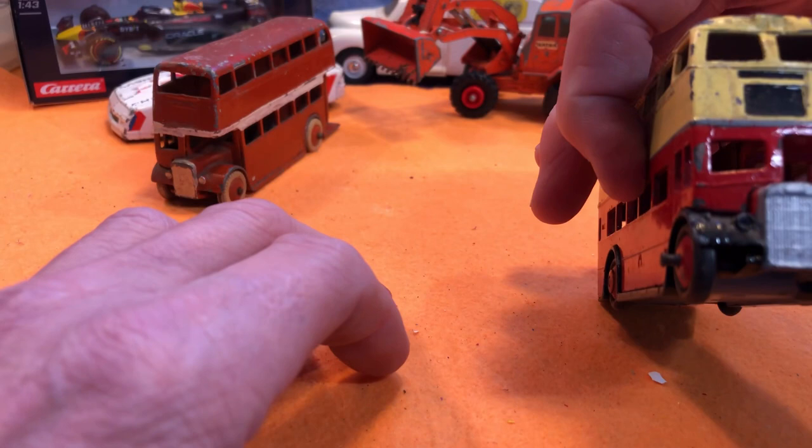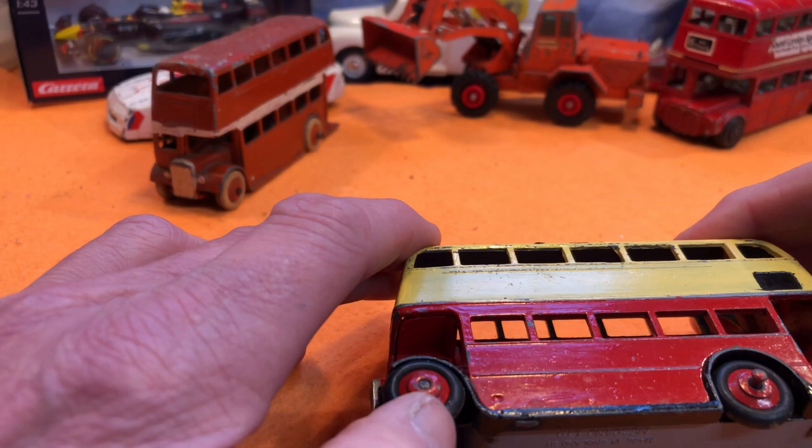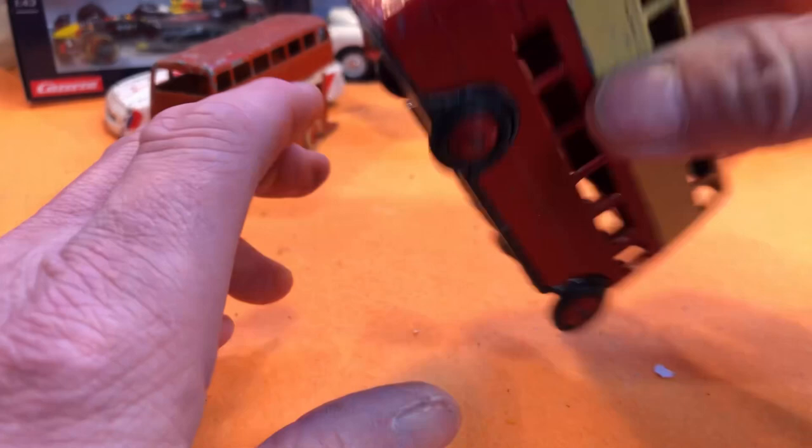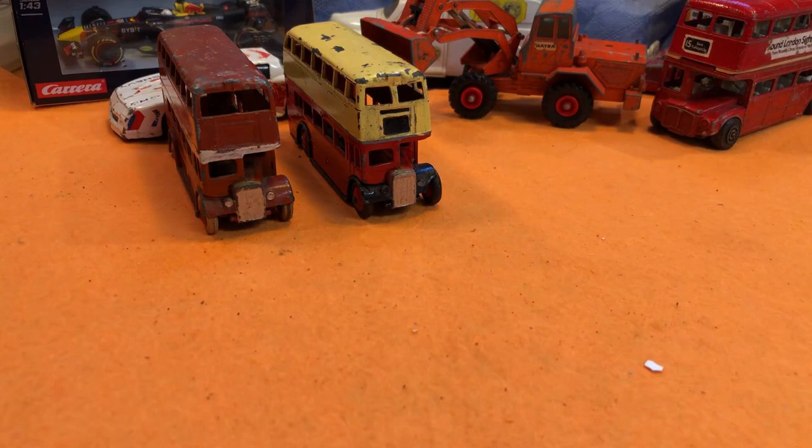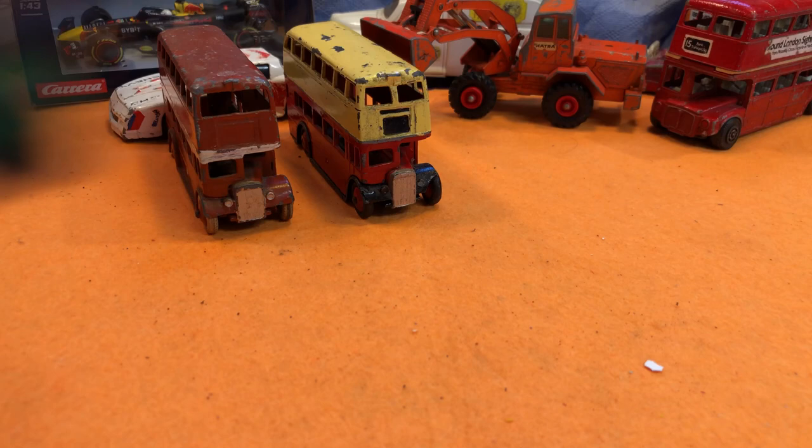Here's a similar one. The tyres look like they've been replaced at some point; it's been overpainted again — hand-painted from the looks of it, probably straight over the decals. Here's another Dinky Toys bus. Let's get those lined up so you can see them, because there are a few more.